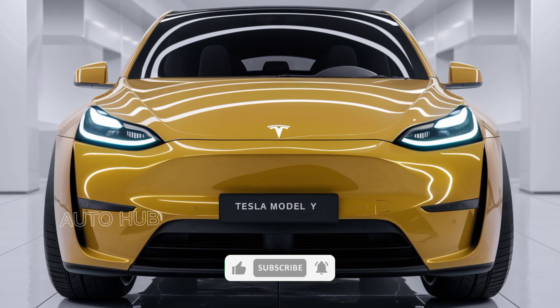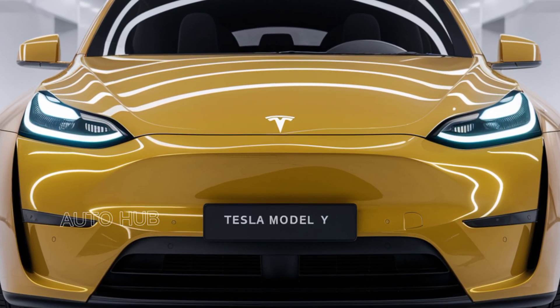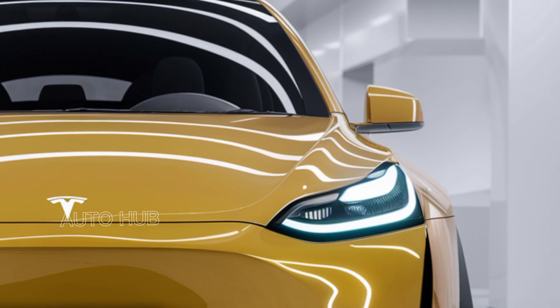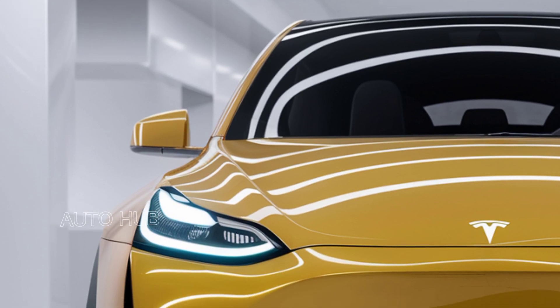Welcome to AutoHo, your go-to channel for the latest in automotive innovation. Today, we're diving into the 2025 Tesla Model Y, a vehicle that continues to redefine electric SUVs with cutting-edge technology, impressive performance, and unmatched practicality. If you're in the market for an electric SUV, stay tuned, because this might just be the car for you.